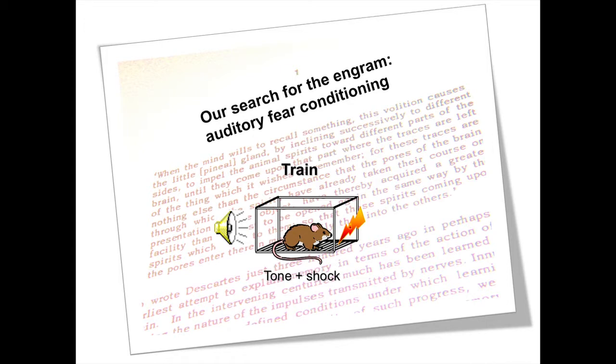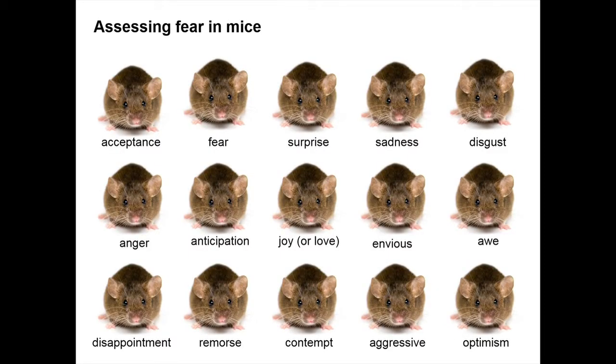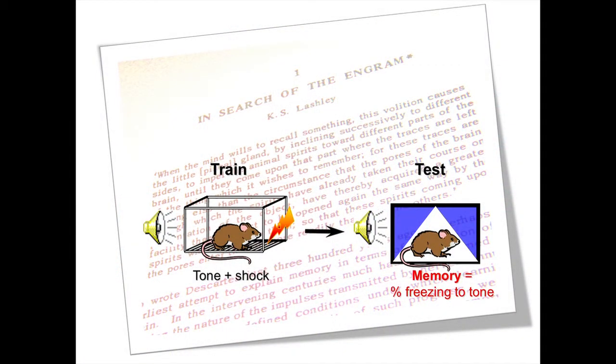We have to find out whether the mouse is afraid. It's very easy to ask a human if they're afraid — you can just look at them. We do the same thing in mice, and it's really tricky. You have to have a PhD in psychology to know which is actually the fearful mouse. So we have to define new ways of asking the mouse if it's afraid. When the mouse is normally afraid, they adopt a crouched motionless posture that we call freezing. We just measure the amount of time that an animal spends freezing to the tone, and we use that as our index of a fear memory.